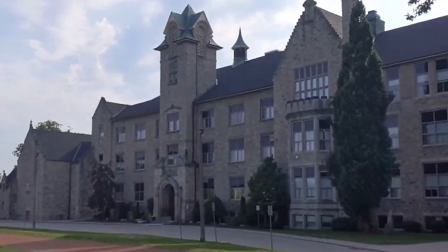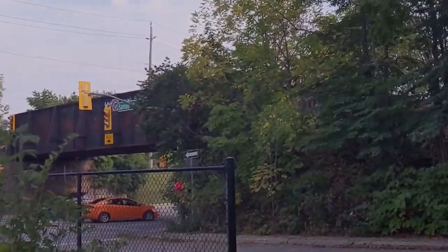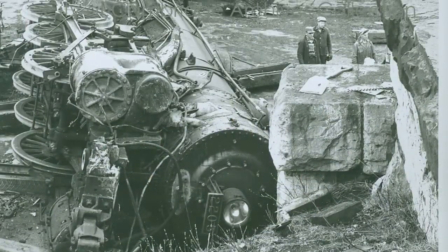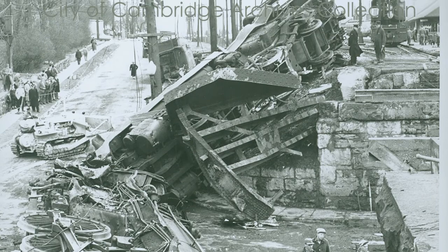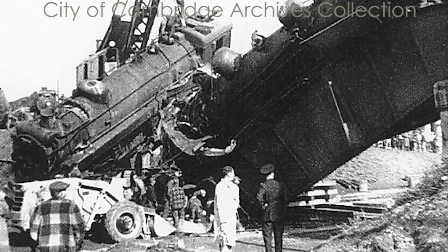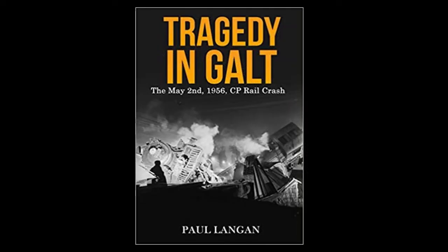From the front of the school you can see the train bridge that passes over Water Street. In 1956 a spectacular wreck happened on the bridge when two freight trains collided — one did not follow procedure and was hit by a second fast-moving train. Sadly, two people died. For days afterwards, residents of Galt came down to look at the two twisted trains. The full story can be read in Paul Lincoln's book, Tragedy in Galt.